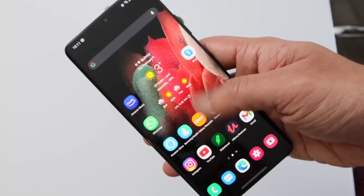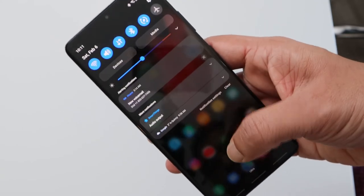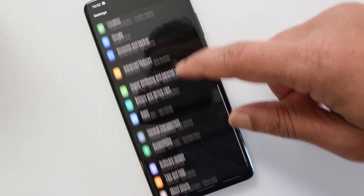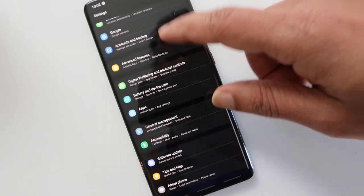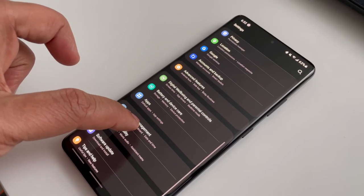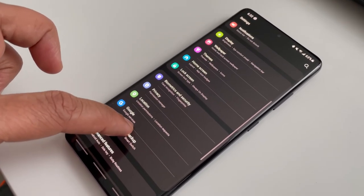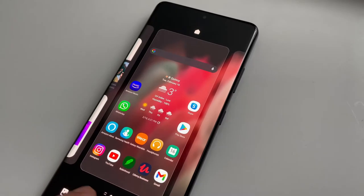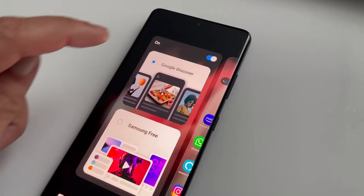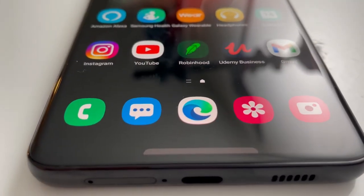Coming to software, the S21 Ultra comes with One UI 3.1 out of the box. Though it has improved over the years, Samsung has crammed so many functionalities into it that you may not use them all. It may be a good idea to remove those rarely-used features and make the software cleaner and lighter. Samsung is even allowing an option to choose between their free and Google Discover.